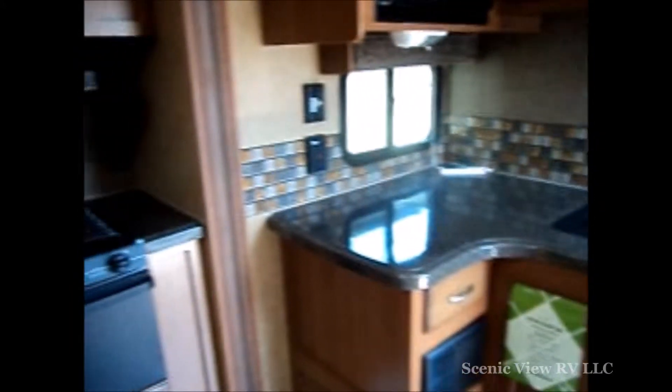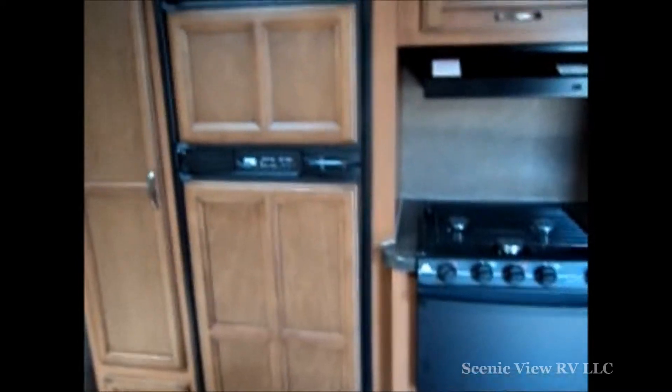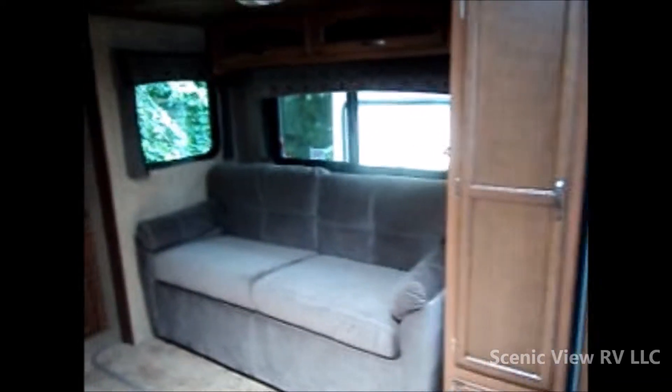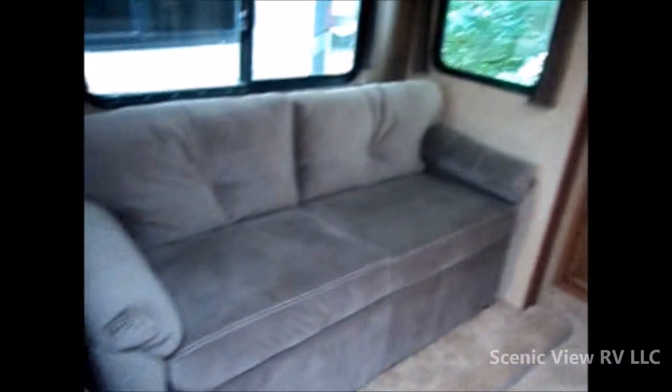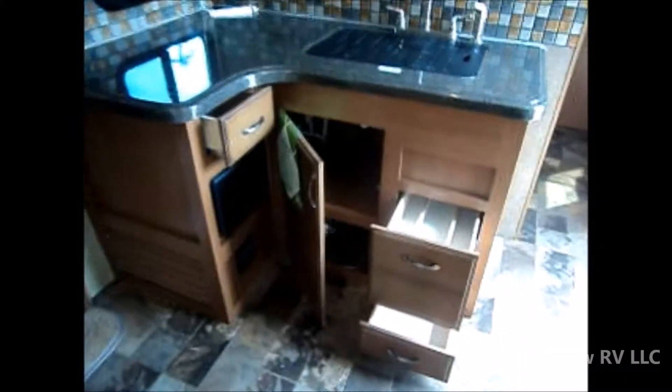Moving on to the inside, you have a nice kitchen. This unit does have a rolling island which we'll see here in a minute, and an 8 cubic foot fridge, part of the 50th anniversary package. Two couches, both of which are jackknives that make beds. Swing out 42 inch TV, rear fireplace, ledge stone. This does have the booth dinette instead of freestanding chairs, which is great if you want the extra sleeping space. There's our rolling island that can be positioned in pretty much any possible combination you want there in the kitchen.